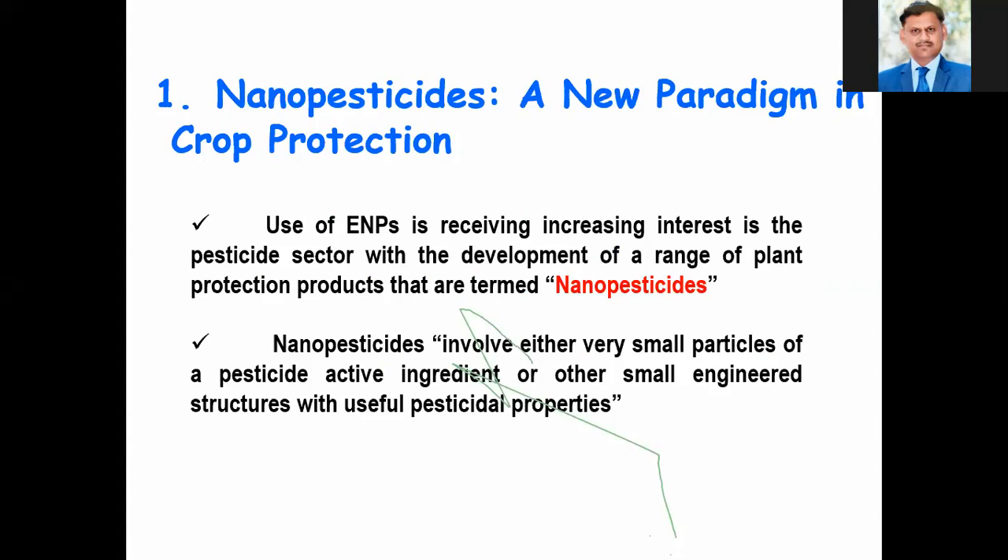The use of nanopesticides is a new paradigm in crop protection. Nanopesticides involve either very small particles of a pesticide active ingredient, or other small engineered structures with useful pesticide properties. Use of nanopesticides is receiving increasing interest in the pesticide sector with the development of a range of plant protection products termed nanopesticides.